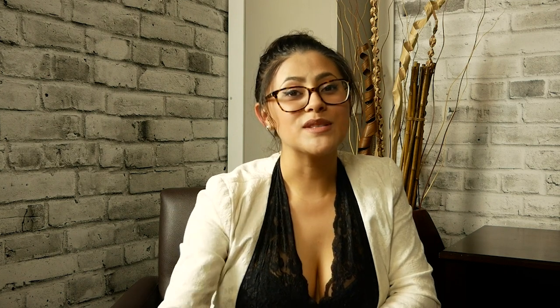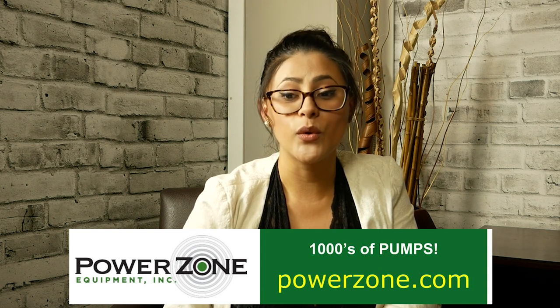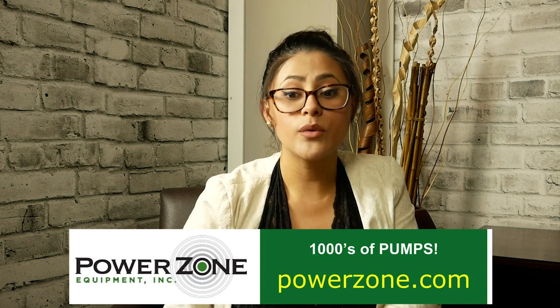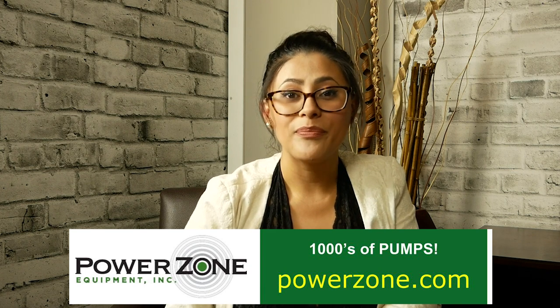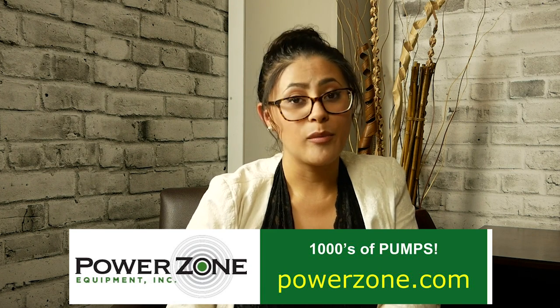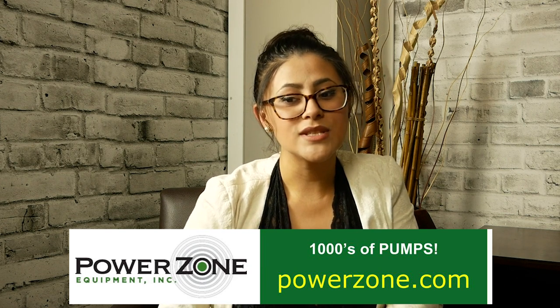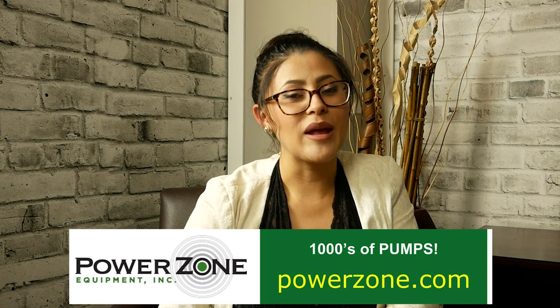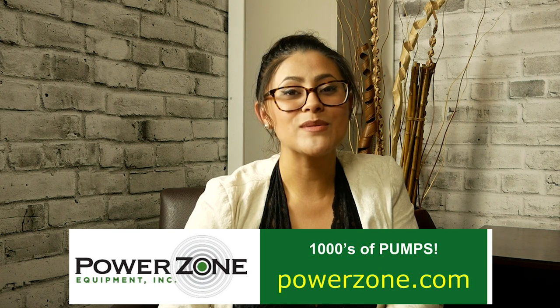We're also sponsored by PowerZone Equipment. When you need a specialized team of world-class engineers for your oil and gas pipelines, dewatering or any fluid handling needs, visit PowerZone.com. In addition to their inventory of rebuilt pumps, motors, and engines, they also have an amazing team to design and engineer your systems, no matter the challenge, no matter the location. Get in the zone with PowerZone — visit PowerZone.com.